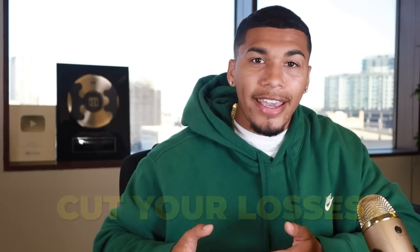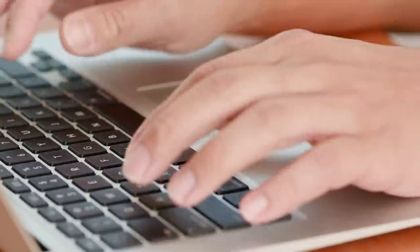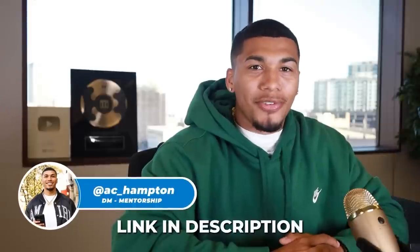Knowing where to have patience, where to push for more profit, and where to cut your losses is something I help with in my one-on-one mentorship — guiding you through step-by-step processes of running your online store no matter your experience level. If you're interested, head to my Instagram at AC underscore Hampton and DM me the word 'mentorship,' or apply through the link in my description. Now that we're down to one product on Facebook, that's holding me back, but I'm still going to finish strong and cut fat before day seven.